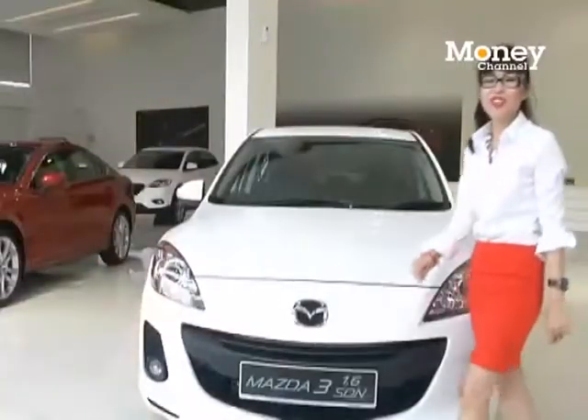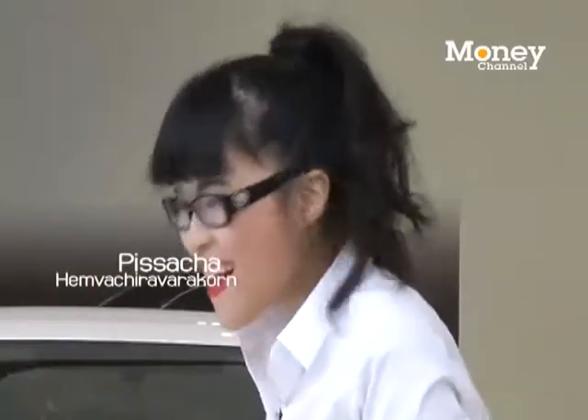Hey guys! Welcome back to Stocks Around Us with Mipizza. Guess what? I just bought a brand new car, the Mazda 3.